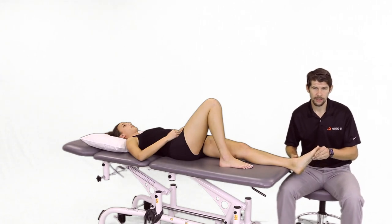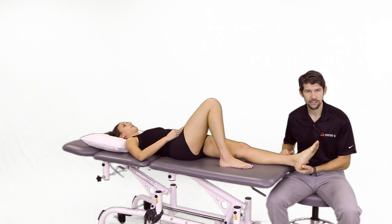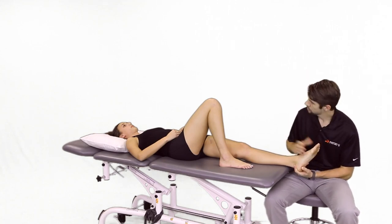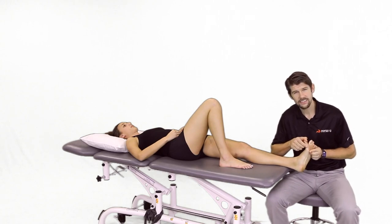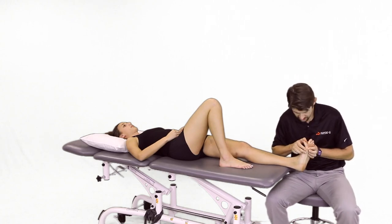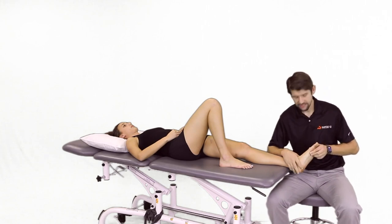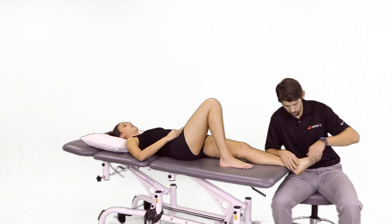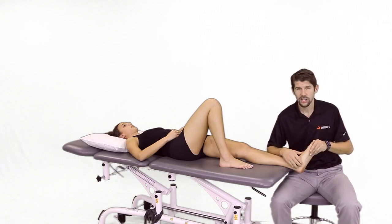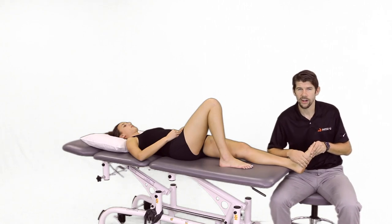Objectively, when diagnosing, there are five criteria. One is palpation to the medial calcaneal tubercle reproducing their symptoms. Number two is a positive windlass test, done supine or done in standing. Number three is performing an arch test — the foot posture index as well as a longitudinal arch test — looking at measurements of pronation and supination to see what type of arch a patient has.